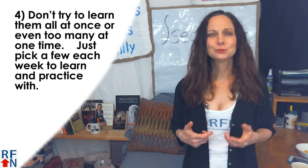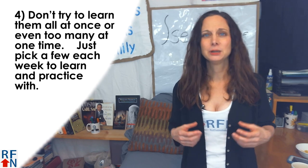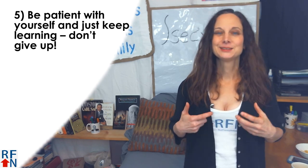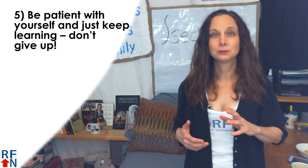Number four: don't try to learn them all at once or even too many at one time. Just pick a few each week to learn and practice with. Number five: be patient with yourself and just keep learning. Don't give up.